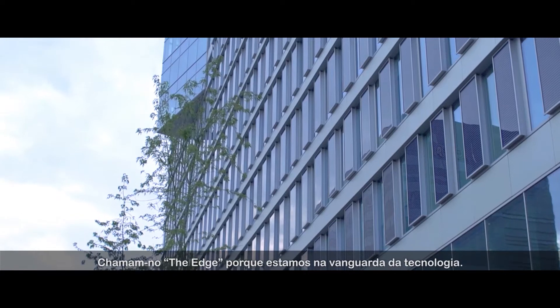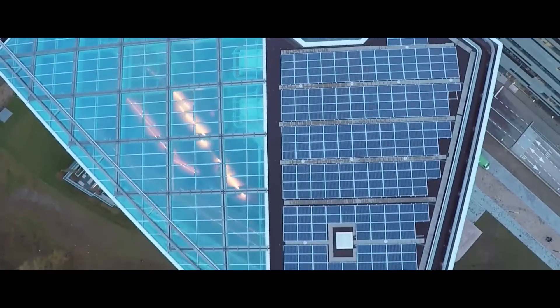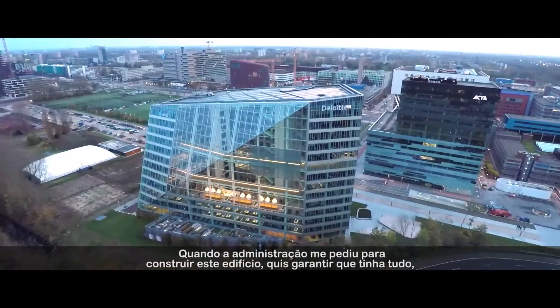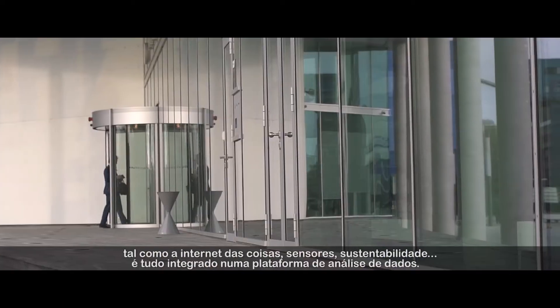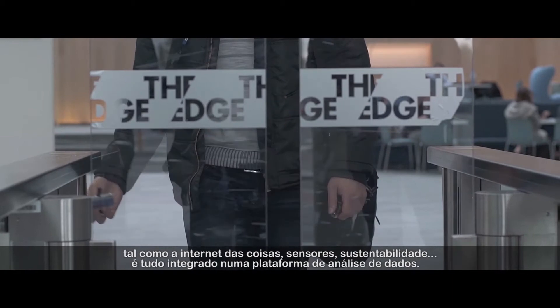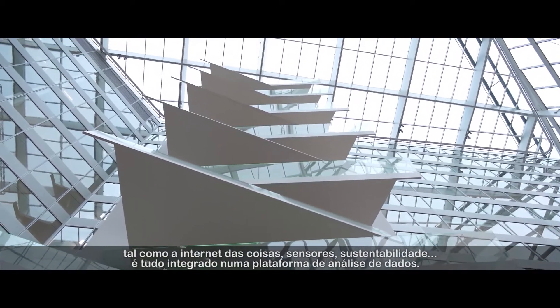It's called The Edge because we're on the edge of technology. When the board asked me to construct this building, I made sure it has everything like internet of things, sensors, sustainability, integrated those into a data analysis platform.